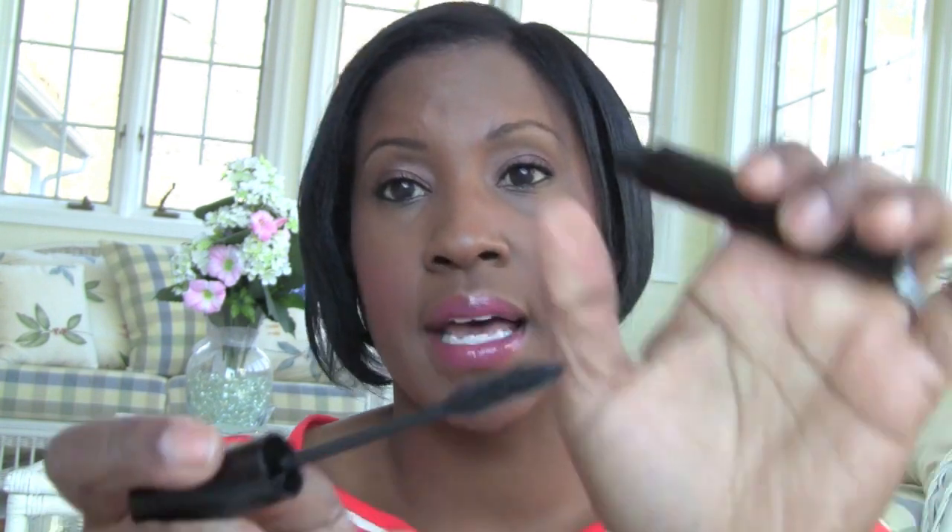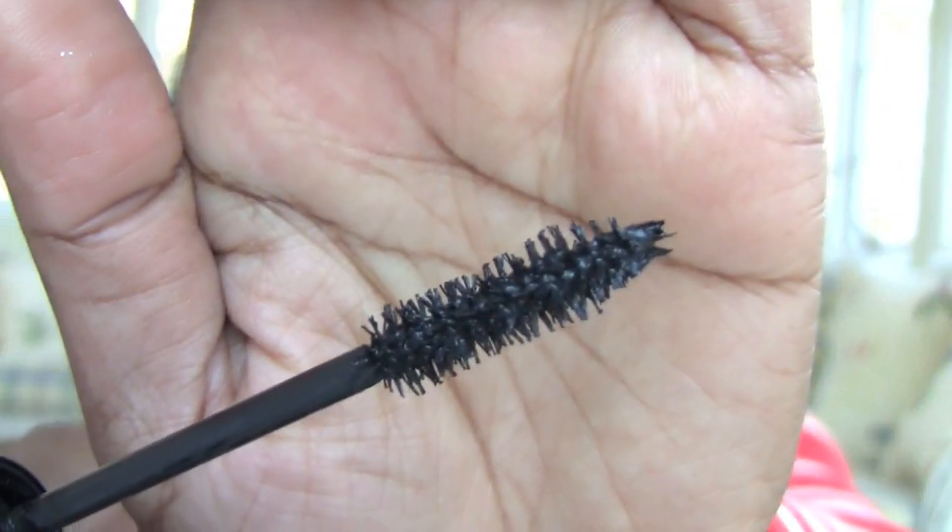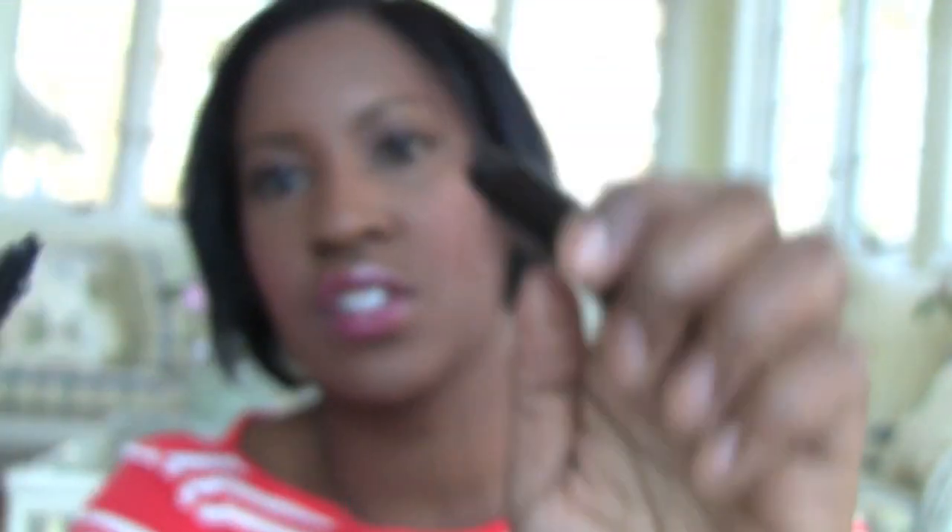My favorite high-end mascara of all is the Giorgio Armani Eyes to Kill. It's just such a great mascara — I'll show you the wand. These are about $30 a tube, so I get maybe one or two a year. If you want something just as good at a lower price, I find the Almay Get Up and Grow — the white tube with green — to be a great drugstore dupe at around seven dollars.